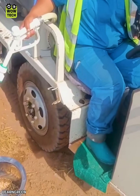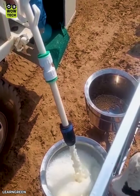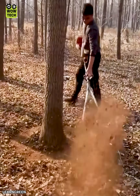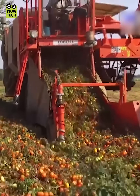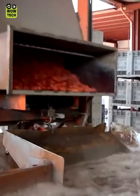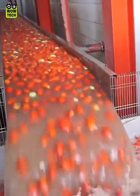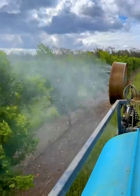Milk is pumped into each tray. These are the most modern agricultural machines trusted by farmers.